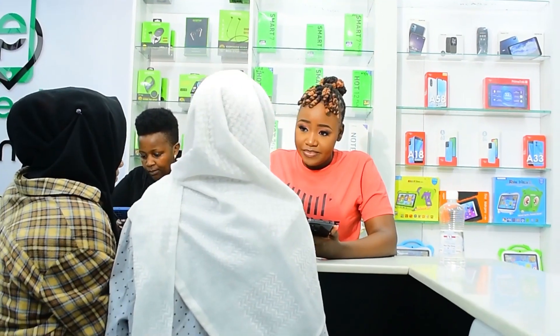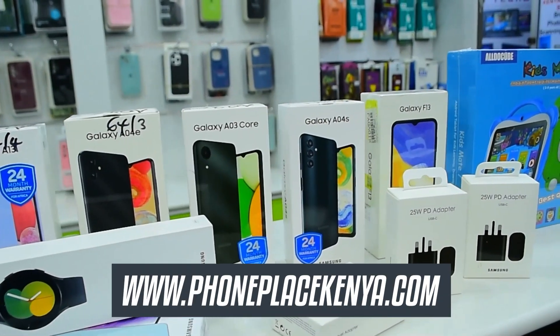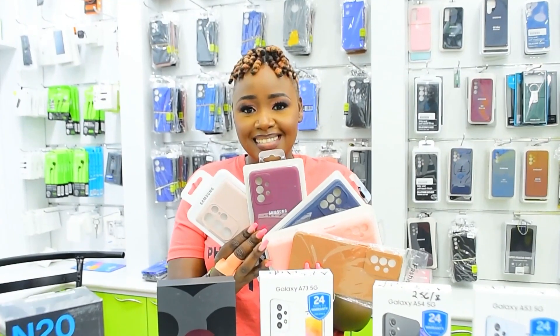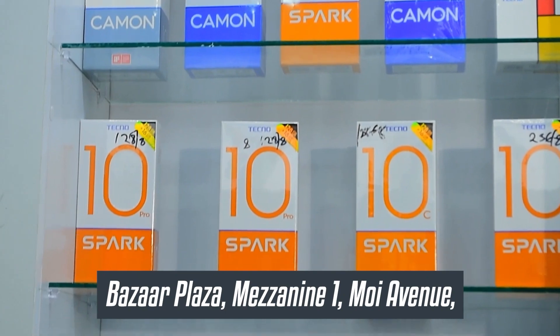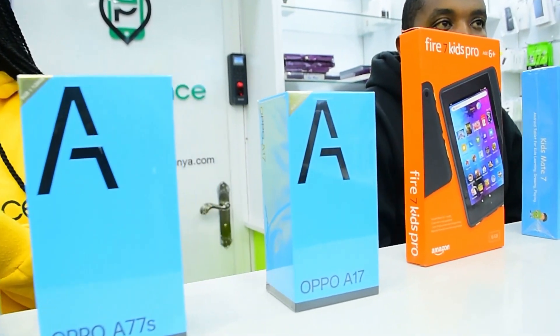You can order it on our website www.phoneplaceKenya.com. We do same-day delivery within Nairobi and 24-hour delivery outside of Nairobi. You can also head over to our physical store at the Buzzer Plaza, Mezzanine 1, Unit 5.